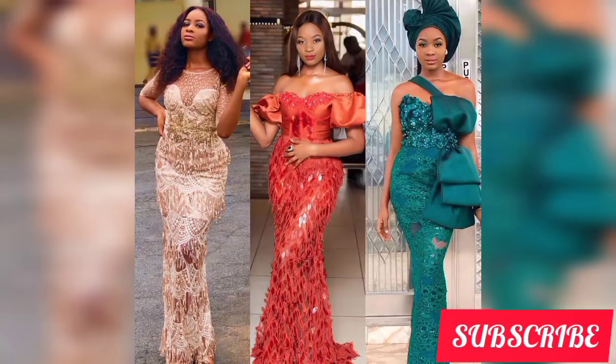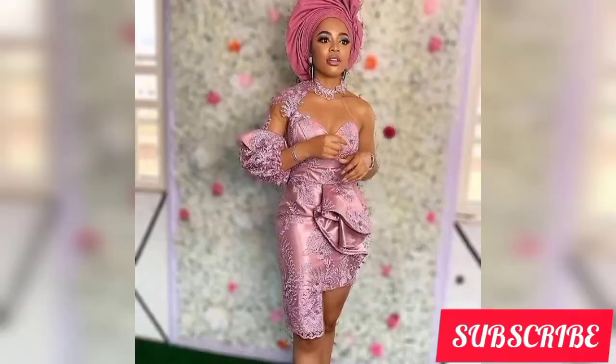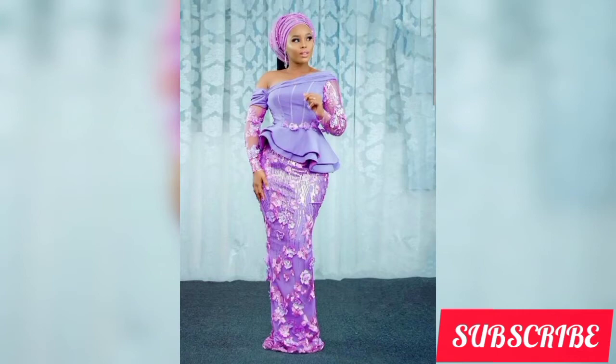Watch this video till the end. If you've been looking for an African design to try out, if you're a lady looking for a colored or short gown dress design, then this video is all about African designs and styles worth trying. There are amazing cute styles at the end of this video. Don't forget to subscribe and ring your notification bell to be notified whenever I upload. In today's video, you're going to see lots of amazing cute dress designs.